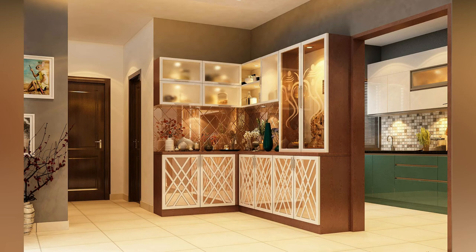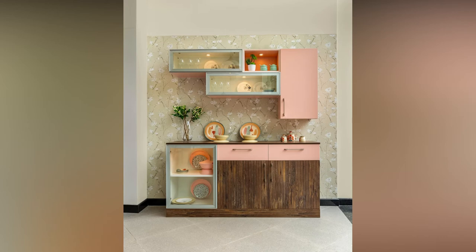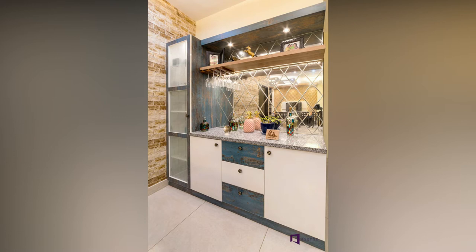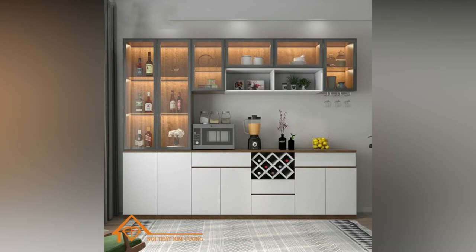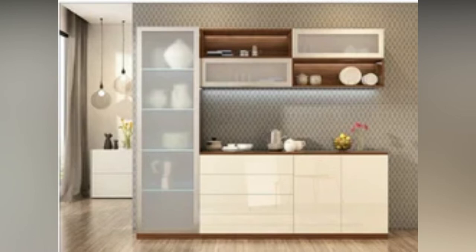A crockery unit is an essential piece of furniture for a well-organized dining room. Contemporary crockery units not only serve as a secure storage option for your dinnerware and utensils, but they also add to the visual effect of your house. Crockery cabinets are now built of a range of materials including plywood, fiberglass, metal and plastic. They also come in a number of colors and finishes.